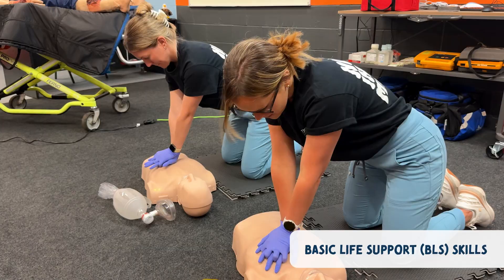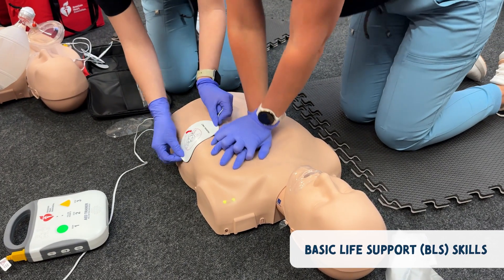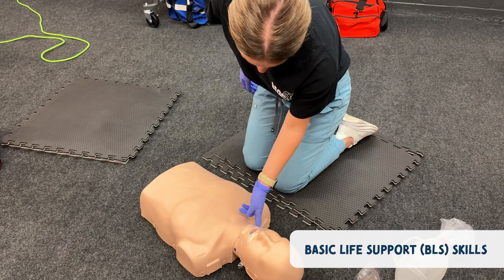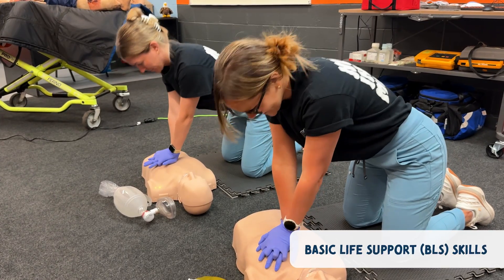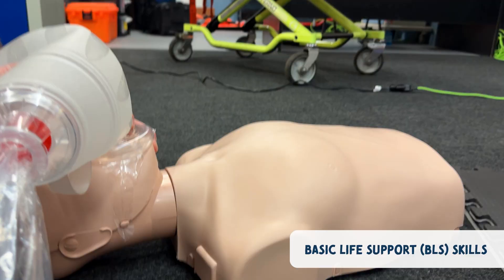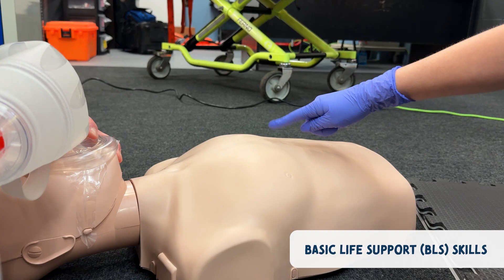Next are your BLS skills. You should be confident in recognizing emergency situations and calling for help, performing high-quality CPR — that's compressions and ventilation — using an AED correctly, and basic airway management like head tilt, chin lift, jaw thrust, and bag valve mask use.